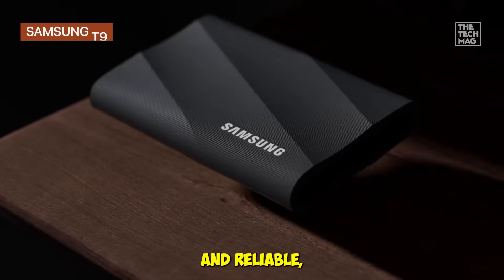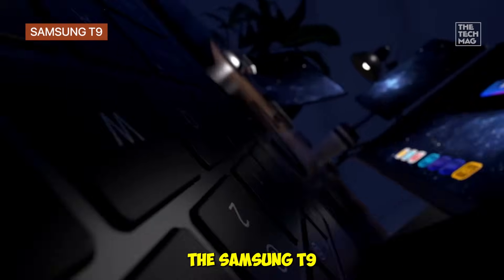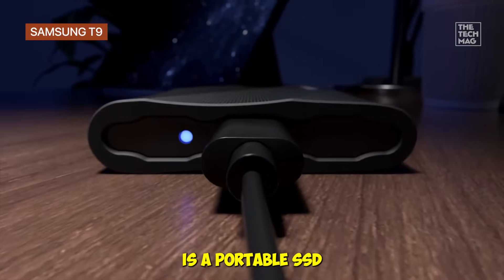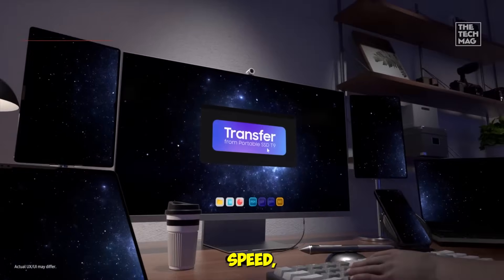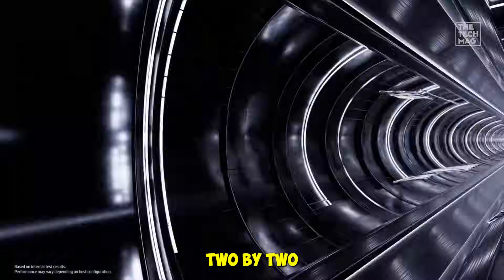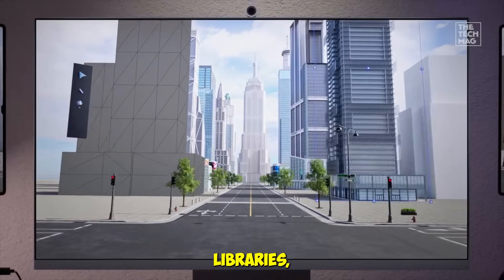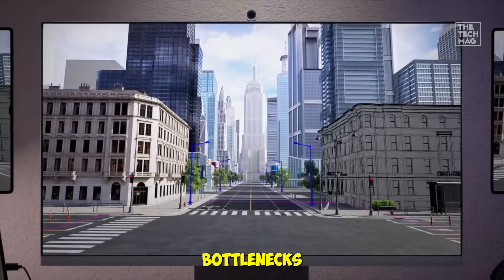Fast, sleek, and reliable — this SSD is perfect for creators on the move. The Samsung T9 4TB is a portable SSD that combines speed, durability, and design. With USB 3.2 Gen 2x2 speeds up to 2,000 megabytes per second, it handles massive video files, music libraries, or project backups without bottlenecks.